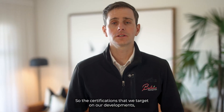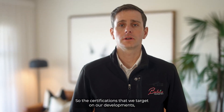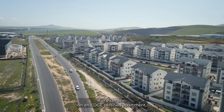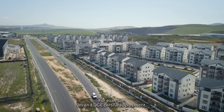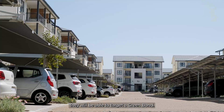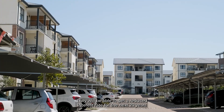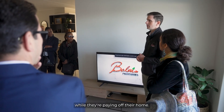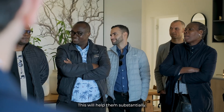The certifications that we target on our developments, apartments or lifestyle centres are beneficial to the client. For example, on an Edge certified apartment, they will be able to target a green bond. They will be able to get a reduced interest rate for the next 20 years while they're paying off their home. This will help them substantially.